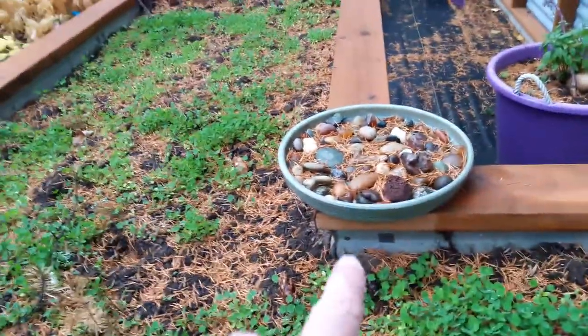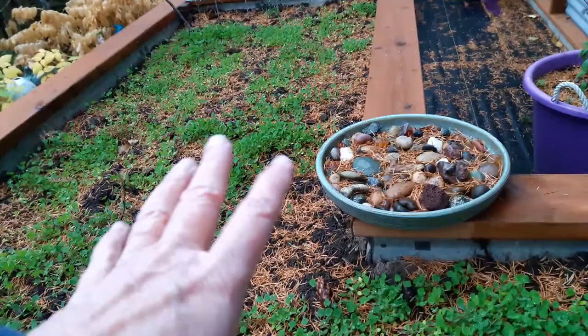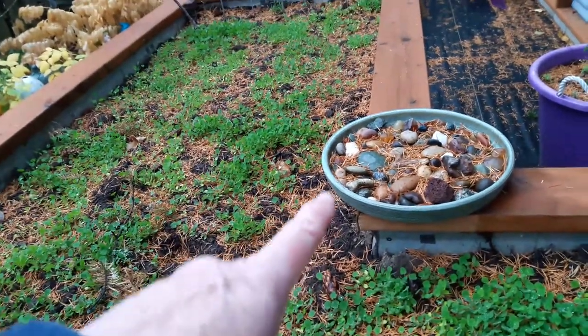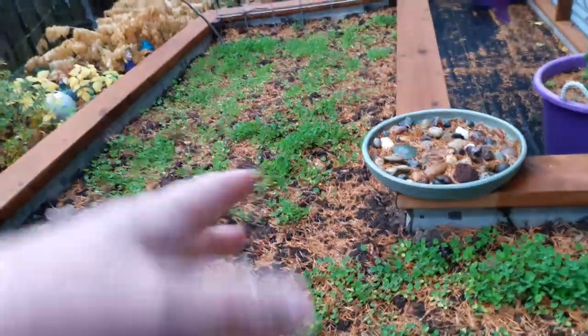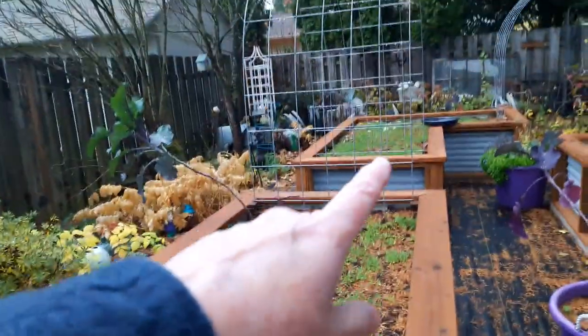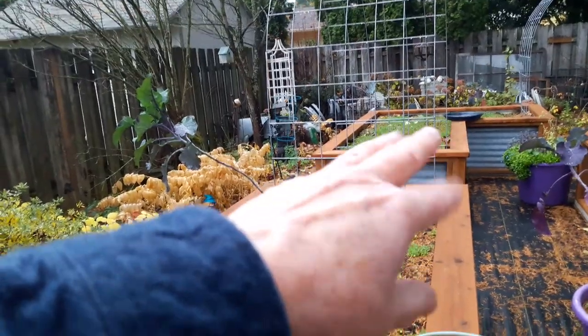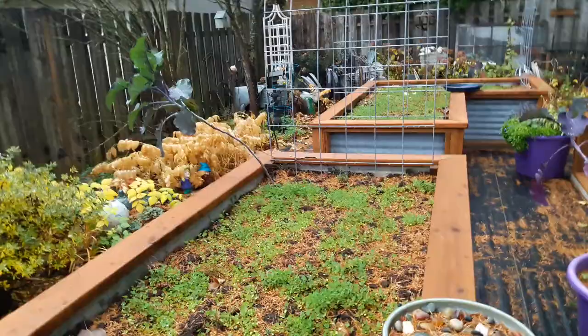One thing I want to share with you — this birdbath right here that I said was a bee waterer, which it is — a pollinator waterer. Everything went to this thing, probably the cats too, but the birds really like it. They liked it better than the big one I've got back there. So I think I may add rocks to the bottom of that one too.